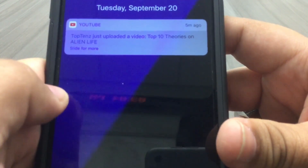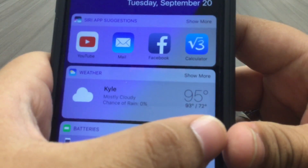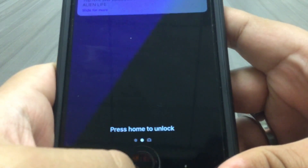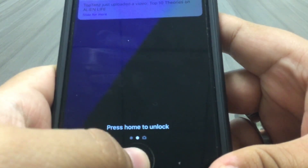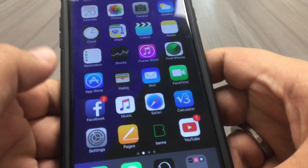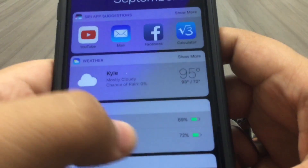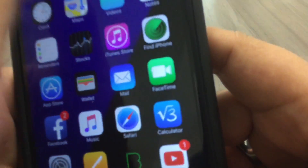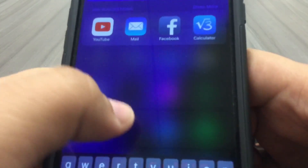If you swipe to the right, as if you were unlocking the phone, you get the widgets panel. To open it or to put a password in, if you don't have a fingerprint, you have to press the home button. Once it's unlocked, if you swipe to the right as if you're unlocking your phone, you get to the widgets again. Swipe down from the top and you get your notification center and all the notifications.